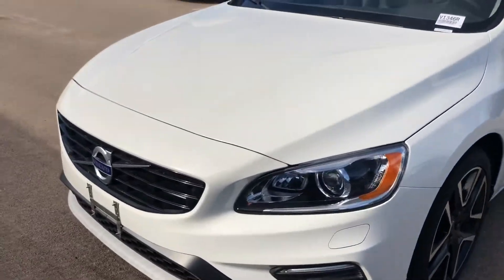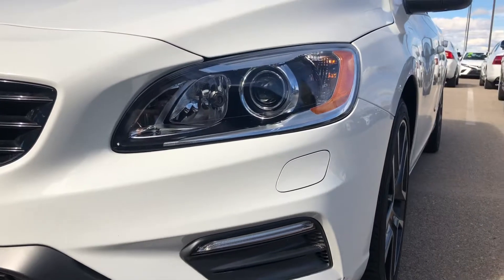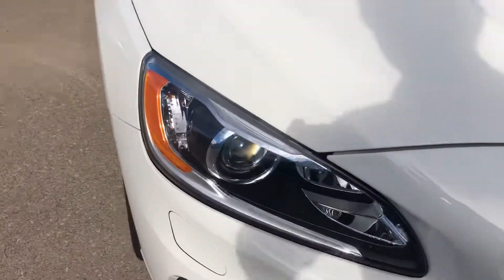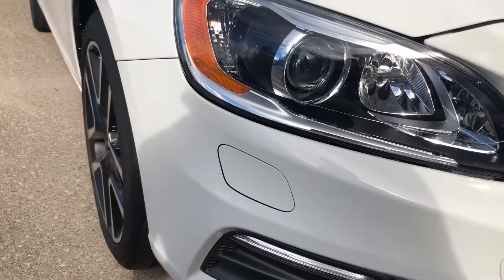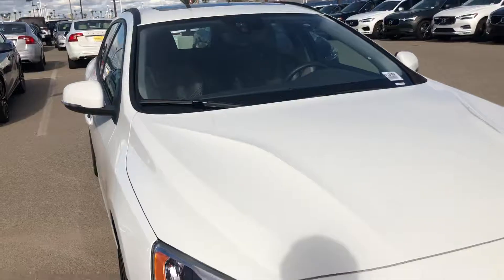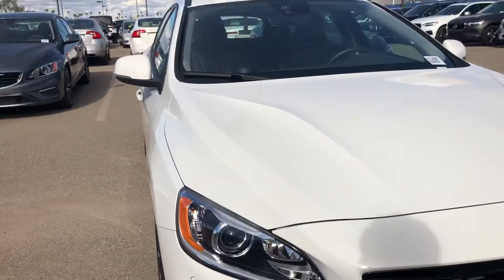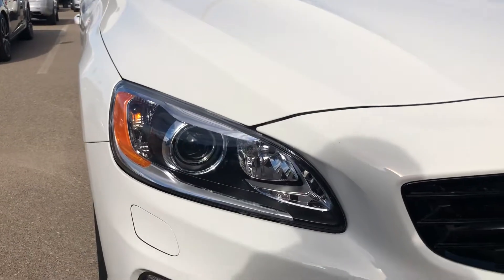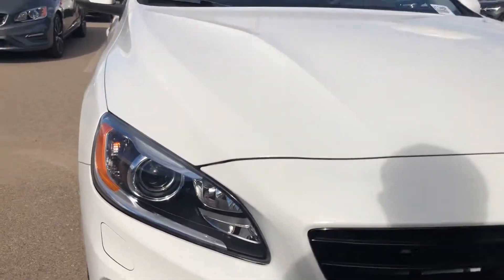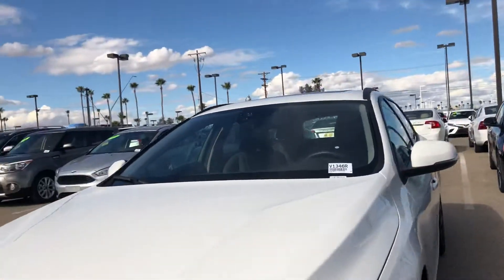This one is actually equipped with the headlight washers right there. So every five times that you use the windshield wipers to clean off the windshield, the fifth one will also pressure wash the headlights. We also have the high-intensity discharge or the xenon headlights as well, which gives you a little bit better visibility at night — cleaner look, much safer that way.